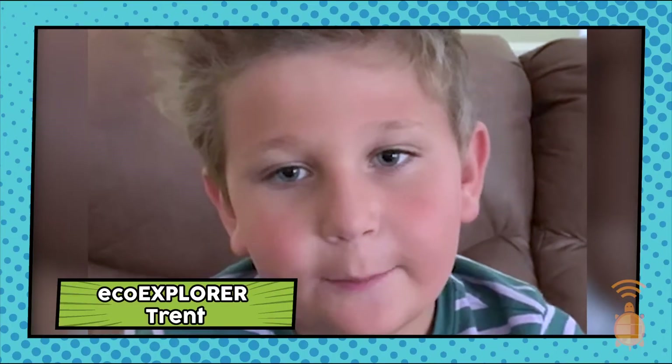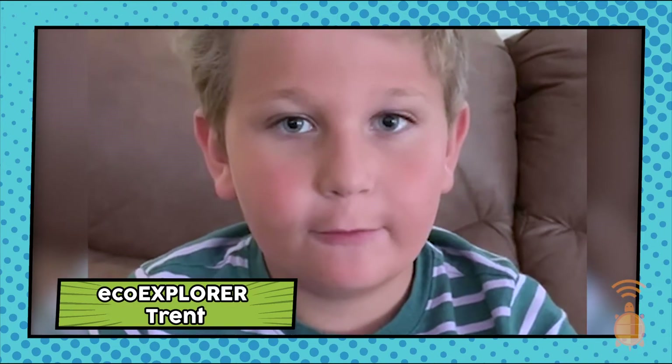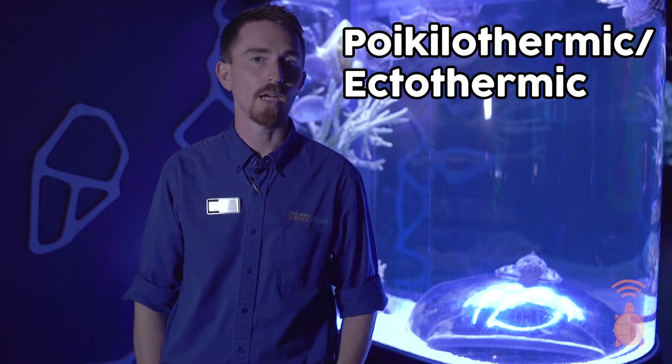Hi doctor, my name is Trenton. When we're sick, the doctor takes our temperature — is that the same for fish, and if so, how do you do it? Thanks for the question, Trenton. We do sometimes take the temperature of fish, but not in the way you might think. Almost all fish are poikilothermic, or ectothermic, meaning they derive their body temperature from the water itself. So we can get a fish's temperature just by sticking a thermometer in the water and spare the fish the discomfort.